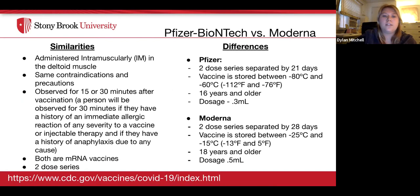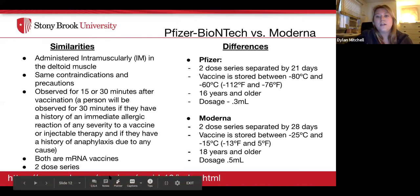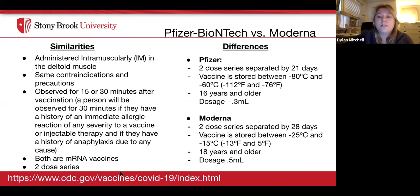Similarities between Pfizer and Moderna: both are administered intramuscularly in the deltoid muscle, share the same contraindications and precautions, and both require observation for 15 or 30 minutes after vaccination. Both are mRNA vaccines given in a two-dose series. Key differences: Pfizer doses are separated by 21 days; Moderna by 28 days. Pfizer is approved for age 16 and older; Moderna for 18 and older. Pfizer is stored at a colder temperature than Moderna. The Pfizer dose is 0.3 mL and Moderna is 0.5 mL.